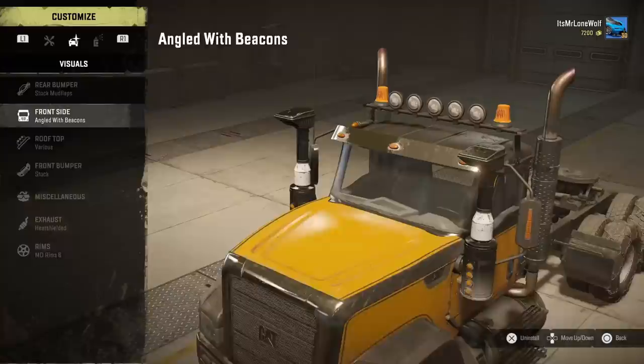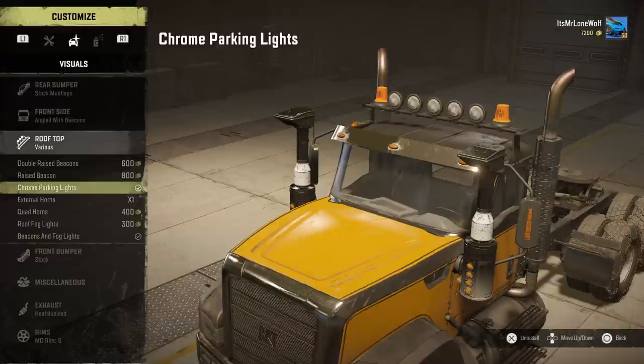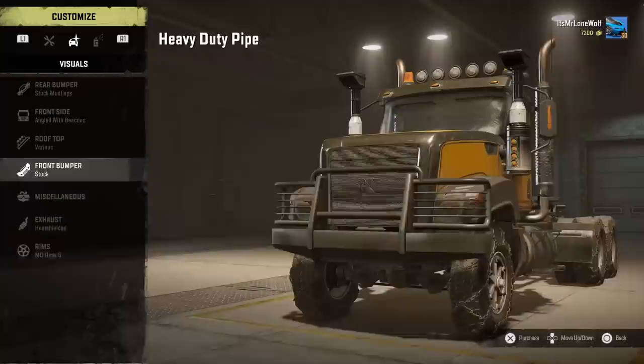As for the mud guards, you can't remove them, but they're branded so I guess that's why. As for the front, I put the sun visor on. You've got the usual things on the top like roof beacons, horns, all the normal stuff really — nothing special.